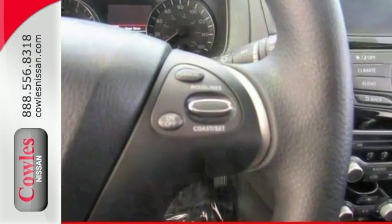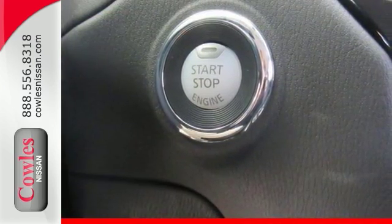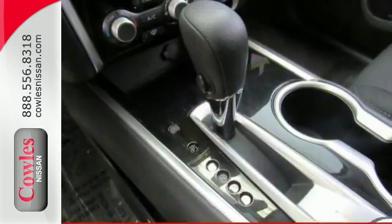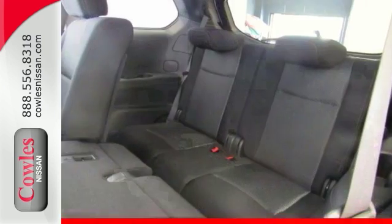Features include the Nissan Connect System, Climate Control, a CD player, steering wheel controls, and even a push-button start. And if you're tired of the same old ho-hum drive, you can definitely change things up with this good-looking Pathfinder S.